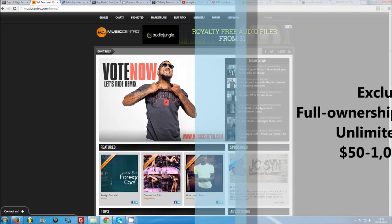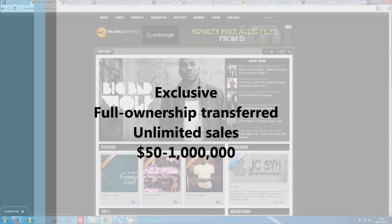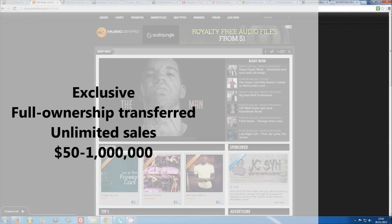Exclusive licenses, on the other hand, are full ownership licenses, usually with an unlimited sales cap. They are therefore sold to only one customer, and the beat is subsequently marked as sold. Naturally they will be priced a lot higher, anywhere from $50 to $1 million if you're Timbaland.